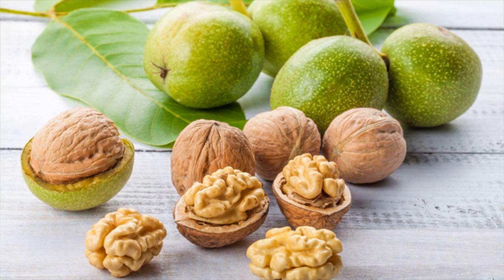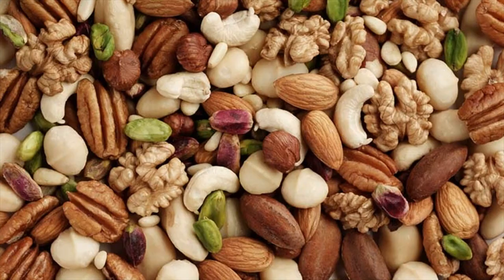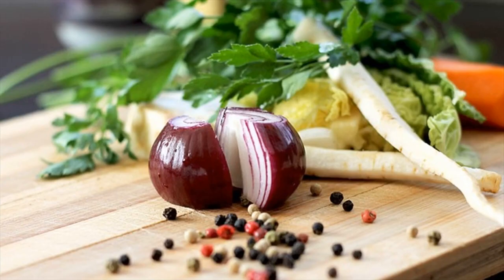Cabbage activates two very important enzymes in the liver, so you should try to eat cabbage on a daily basis. Eat more kimchi, sauerkraut, raw salads containing cabbage such as coleslaw, boiled cauliflower as well as broccoli. You can also eat soups and stews made with these veggies.